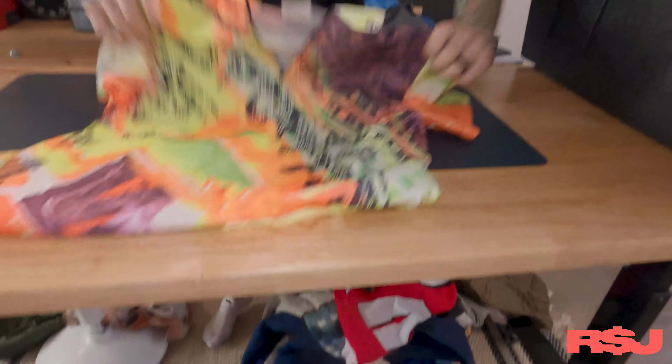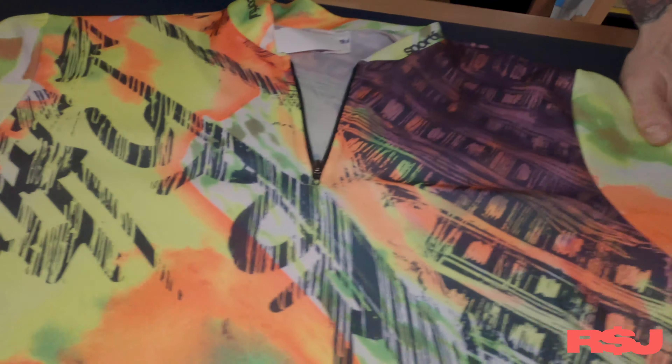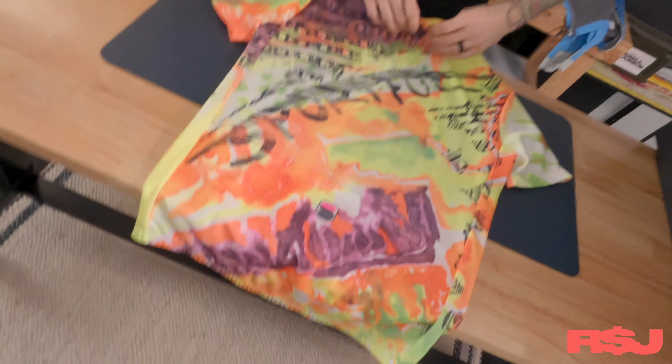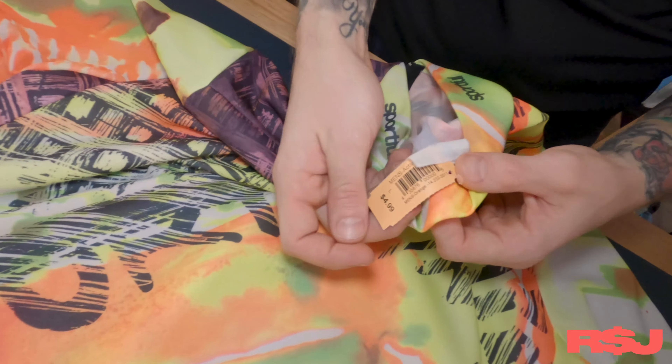Last but not least, this funky vintage Sportful cycling jersey. I've never heard of it, but it's really cool and funky. I don't expect to get a million bucks out of this — probably around 25 bucks. I probably only paid five bucks for it.